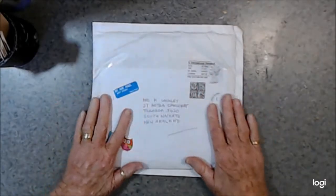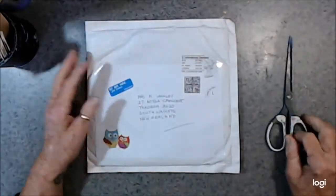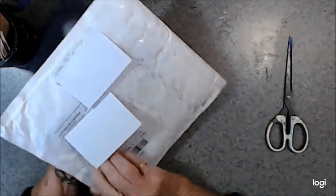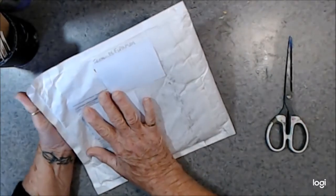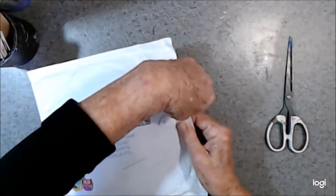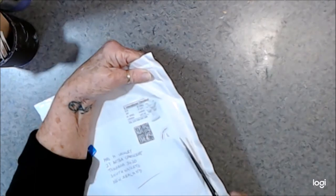This is take two. The mailman has been, and I have got mail, and I know this one will be an entry from the lovely Margaret Flexman, and Margaret lives in the UK as well, so we're just going to cut this open.